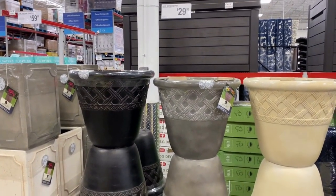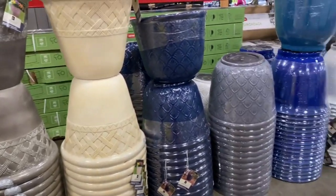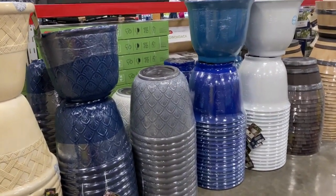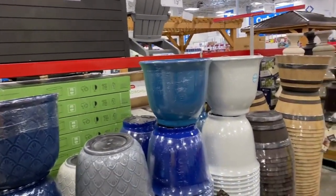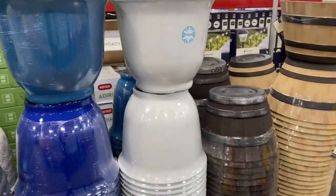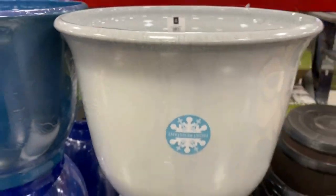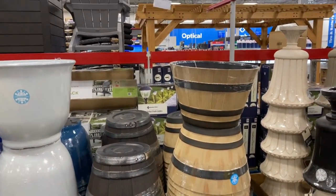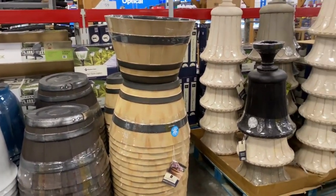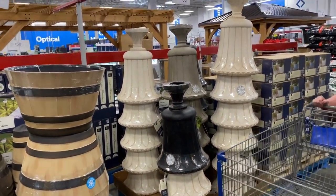These 22-inch garden pots are $30. Beautiful — this beautiful blue, gray and teal, they are $19. They are huge, 22 inches — man, it takes some soil for this one. Now these barrel planters are $14.99. The urns are $59.99.